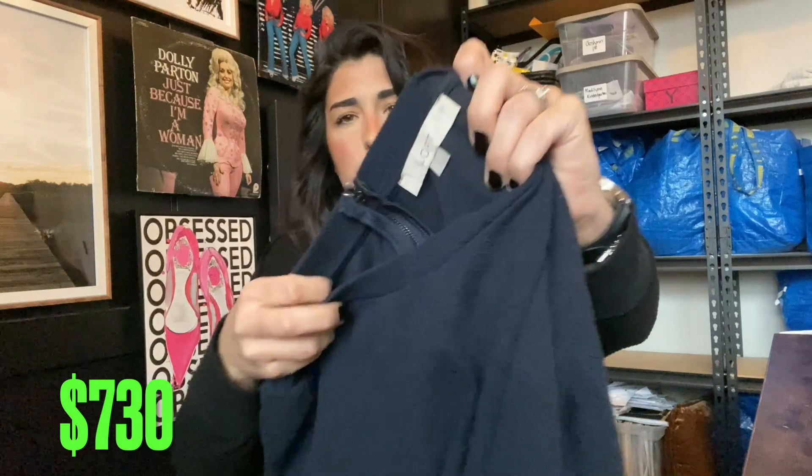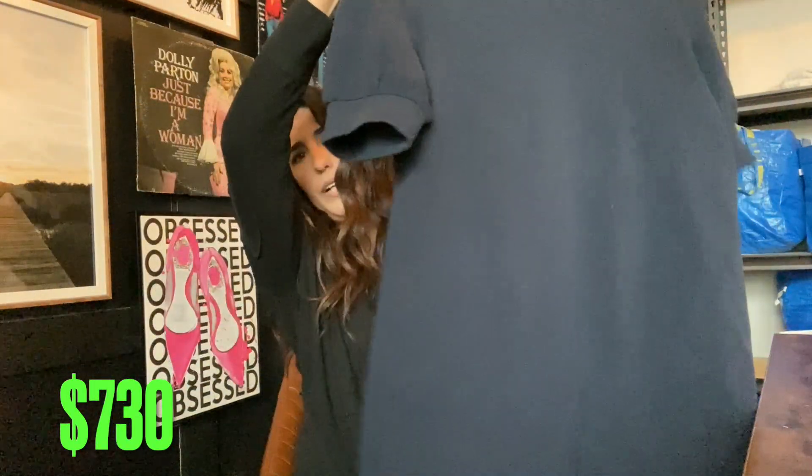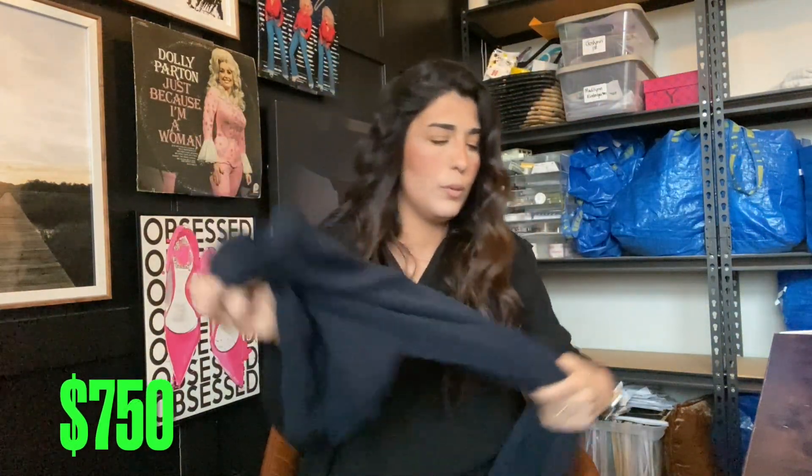Next up we have this Loft dress — it's like a textured dress, very very cute. Probably get $20 for this one.